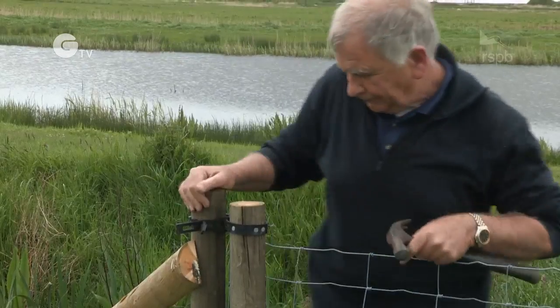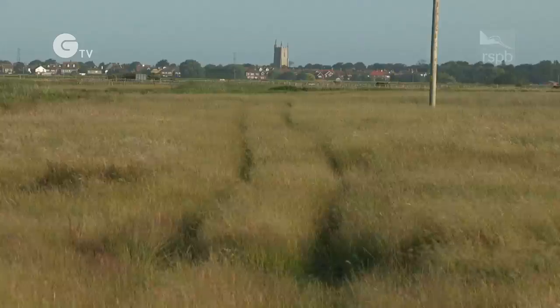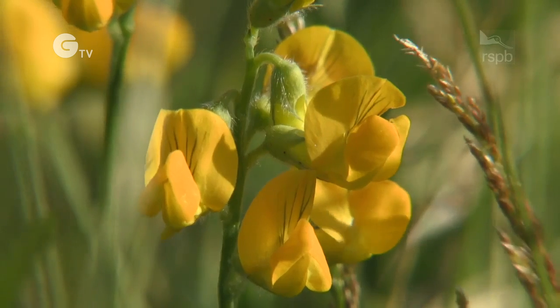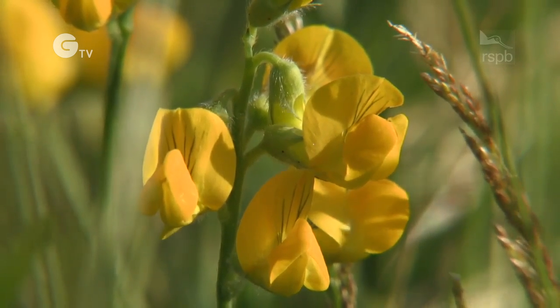Over the last ten years we've been recreating really important bumblebee habitats. We realised how valuable the area of Kent is for a lot of rare bumblebees. And these fields behind me were arable ten years ago and we've been reverting them back to the flower-rich meadows that the bumblebees need.